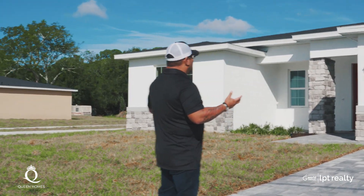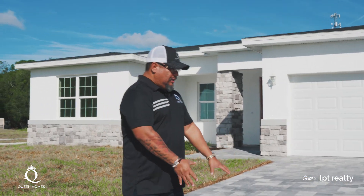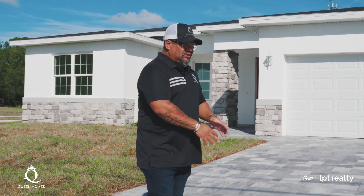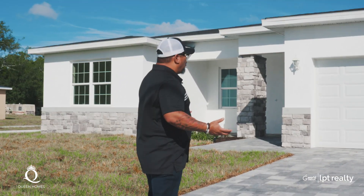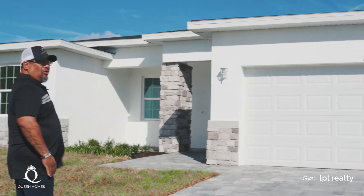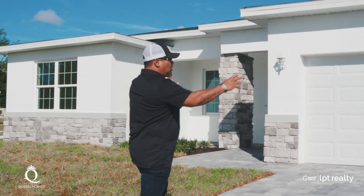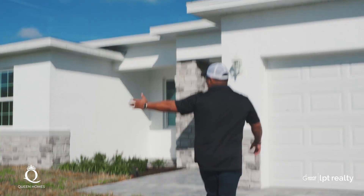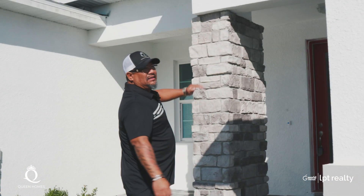As you can see, we always include with Queen Homes, especially on custom homes, the pavers. In this case, we did the pavers. We also had to do the apron because this municipality requests the aprons to be on concrete. These are the pavers that we use, and we also put stone accents on the properties with Queen Homes. You see here that we have stone accents on the left, on the right, and on the sides. And also we have an oversized entry.